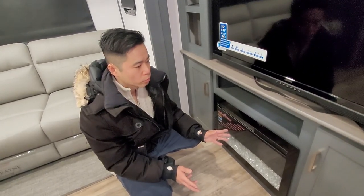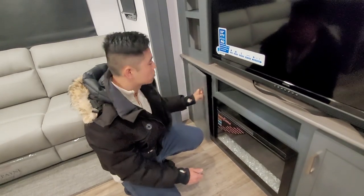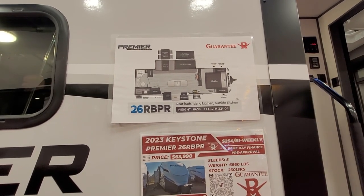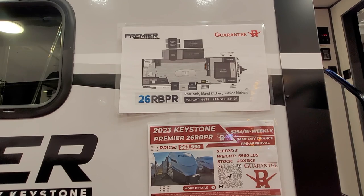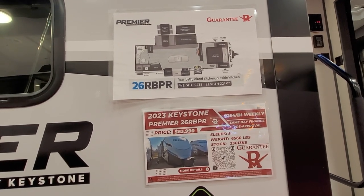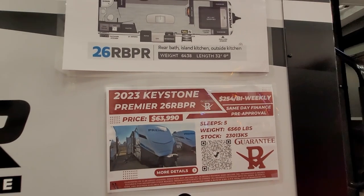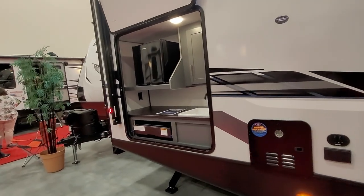What's cool about this one is there's a built-in electric fireplace with electric heat already built in — you don't need to bring anything or plug anything in. This RV is really impressive. The weight is 6,438 pounds — it's technically half-ton towable due to the weight, but for something this big and 32 feet long, I'd personally want a one-ton. It's priced at $63,990.